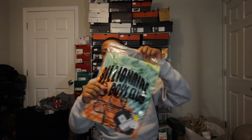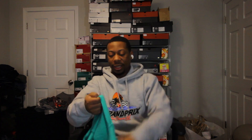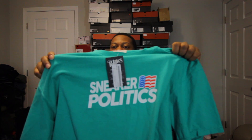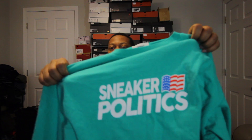I got a few items from Sneaker Politics. I wanted to get a Boys Club shirt — it's in my bag, I'll take it out in a second. But here's the actual Sneaker Politics shirt that I bought. I had to get to $100 for free shipping. I think it was $200, which reminds me that I actually did buy a pair of shoes to go with all this stuff.